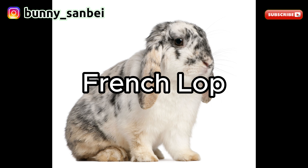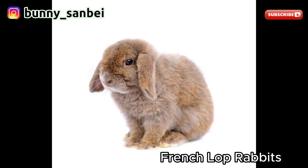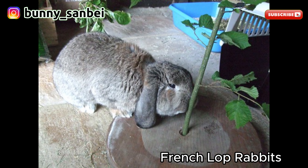French Lop. The French Lop is a domestic rabbit breed known for its large size, distinctive lop ears, and affectionate disposition. French Lops are large to extra-large rabbits, typically weighing between 10 to 15 pounds, or 4.5 to 6.8 kilograms, with some individuals reaching even greater sizes. The most distinguishing feature is its lop ears, which hang down on either side of the head and can be quite long. They have a heavy and muscular body with a rounded shape. The breed's fur is usually short, dense, and glossy, and comes in various colors and patterns including solids and agouti.